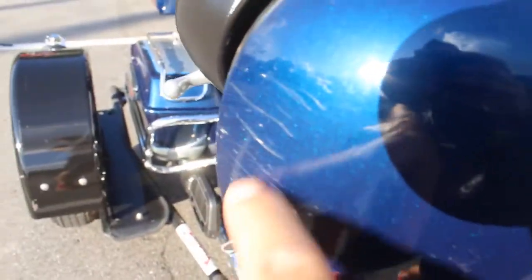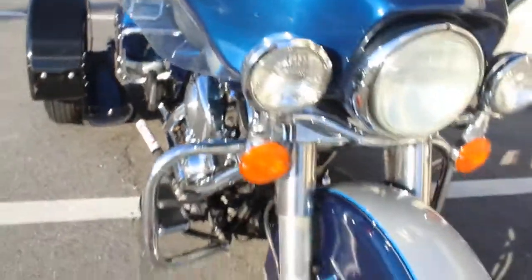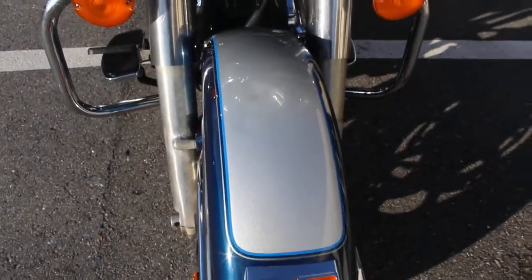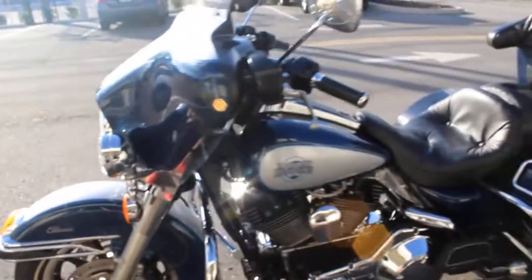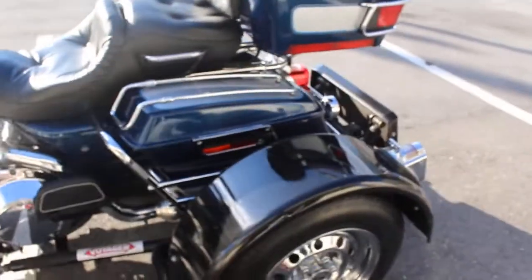The tank and the seat are in excellent condition. A couple of light scratches here in the corner. Good tires in the front and back — I'll show you the back in just a minute. There's a minor dent right here, barely noticeable from a distance. A little minor stuff overall, but again, it's a 2001 with 70,000 miles on it.